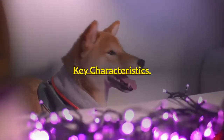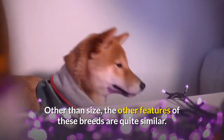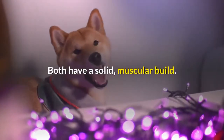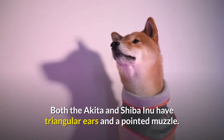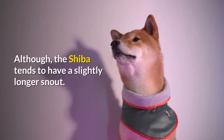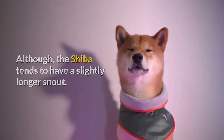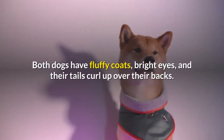Key Characteristics. Other than size, the other features of these breeds are quite similar. Both have a solid, muscular build. Both the Akita and Shiba Inu have triangular ears and a pointed muzzle, although the Shiba tends to have a slightly longer snout. Both dogs have fluffy coats, bright eyes, and their tails curl up over their backs.